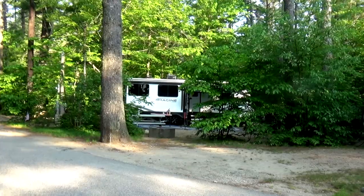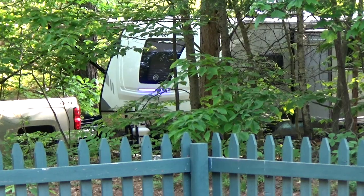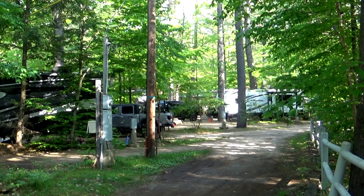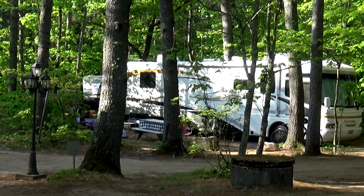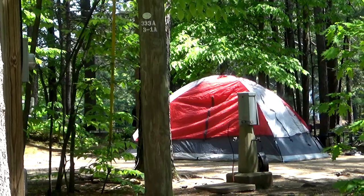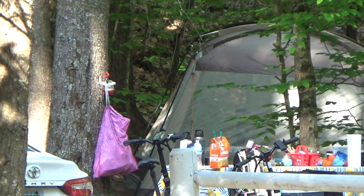We saw just about every type of RV you could imagine here, including Imagines — couples campers, large travel trailers, fifth wheels, pop-ups (a lot of pop-ups), hybrids, Class A's, Class C's, and even a Class B. A lot of tenting sites too, with plenty of room for tent camping.